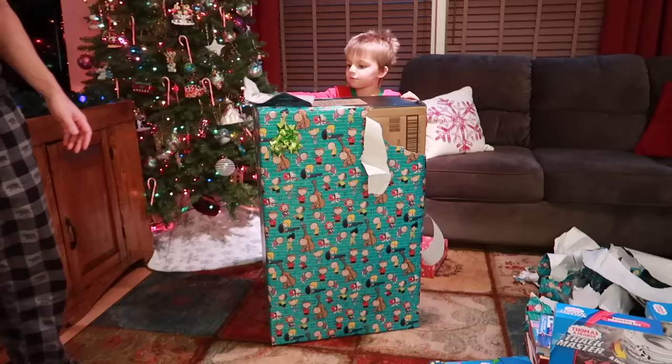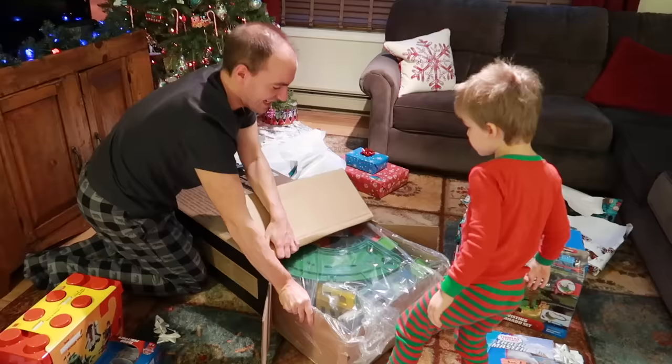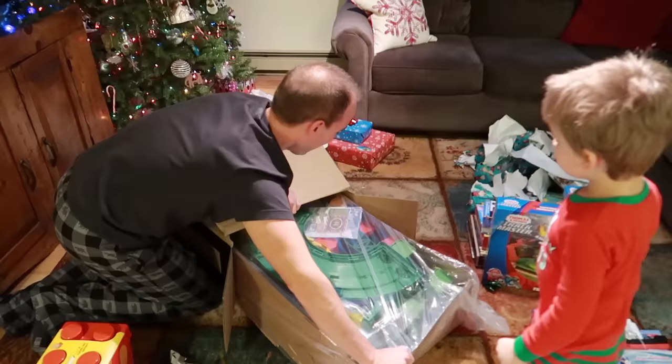He may not be able to tell what it is. It's just a box. Some of you can probably tell what's inside here. The Super Station! Yes! Super Station! You can already tell it. It's the Thomas and Friends Super Station. Let's open it.